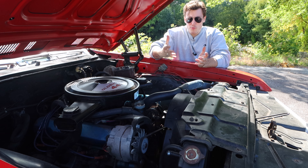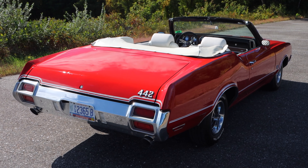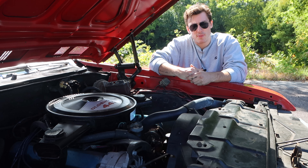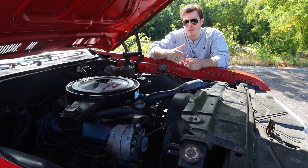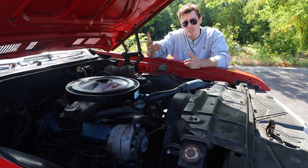The 442 name is very simple. It basically stood for 4-barrel carburetor, 4-speed manual transmission, and dual exhaust — though some think the second '4' stood for limited slip differential. In 1965, however, they changed that designation to mean 400 cubic inch engine, 4-barrel carb, and dual exhaust.